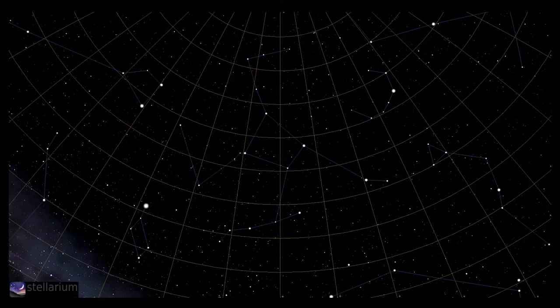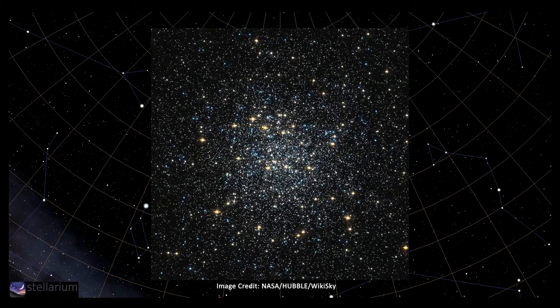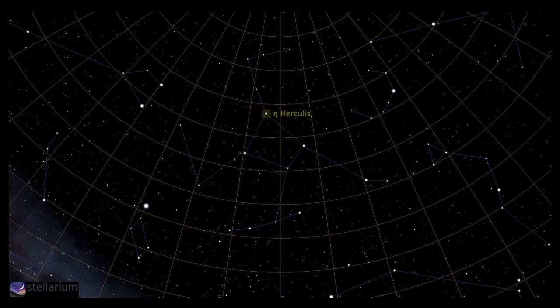Another globular cluster sitting in this halo, around 26,000 light years away, is Messier 92. This is a smaller cluster but still bright enough to be on the boundary of naked eye visibility in a dark sky site. To find M92, take a low power eyepiece again and scan along the line between Eta Herculis and Iota Herculis in the foot of the hero — note that Hercules is on his head as we observe him — and again about two thirds of the way to Iota sits this lovely cluster.